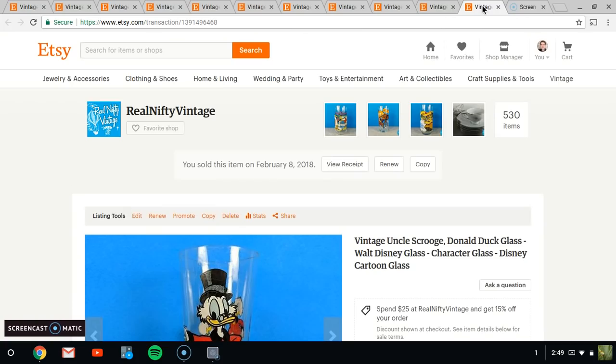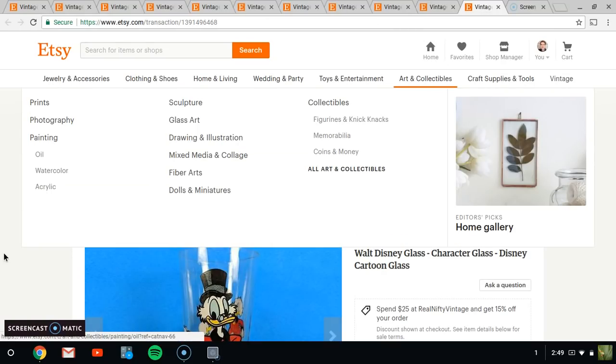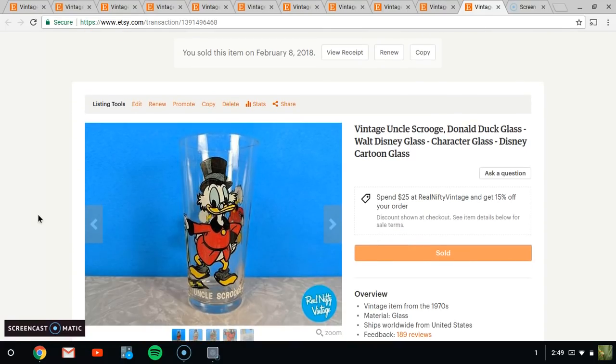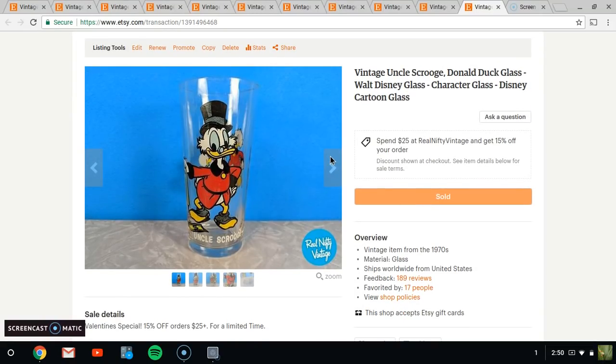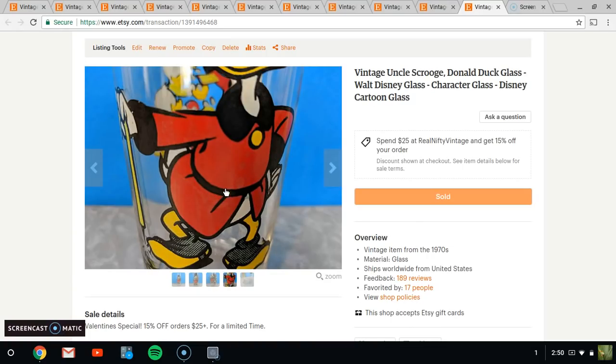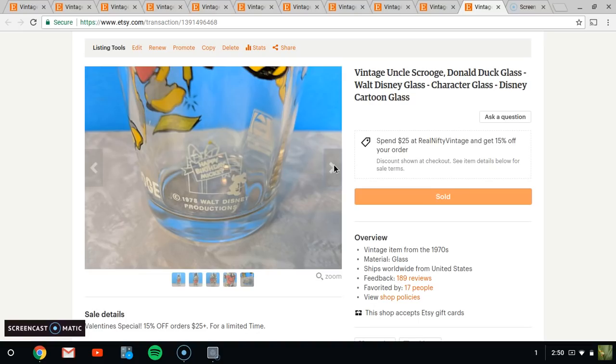Lastly, I sold this Uncle Scrooge glass. Something's telling me I just bought this recently since I've been buying a lot of character glasses, but this one sold for $14.95. It is not in the best shape — there are some watermarks in the design and some spotting that may be fixable with a little vinegar, but there is also some minor wear and tear on the pattern itself. So I was very happy to get $14.95 for it.